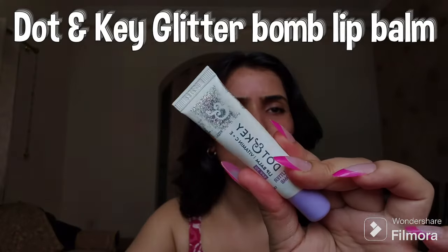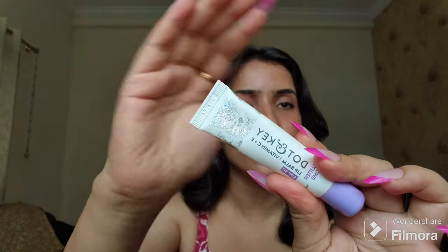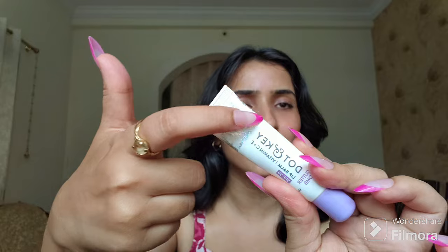The next lip balm is the Dot & Key Glitter Balm lip balm. You can see how much I've used it — the glitter has literally worn off. This has Vitamin C and E, and it has SPF 30.